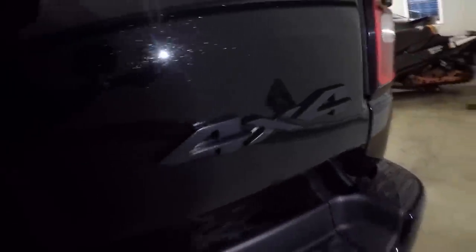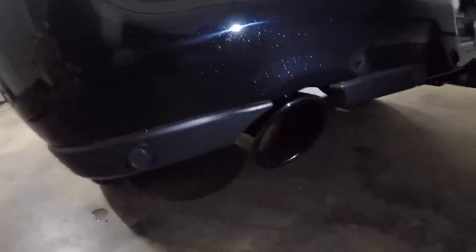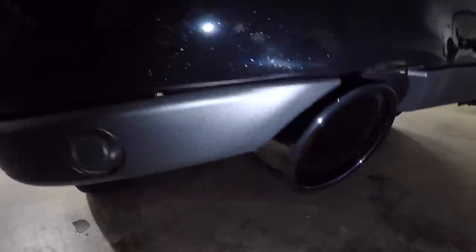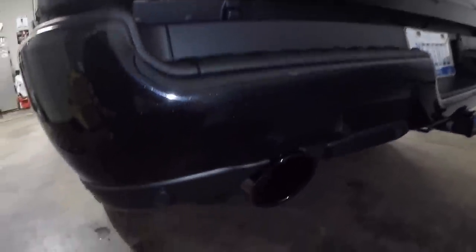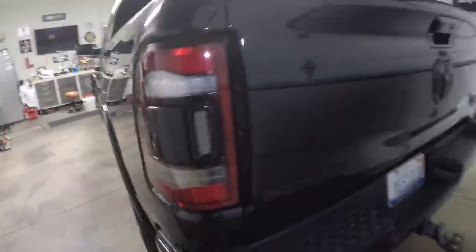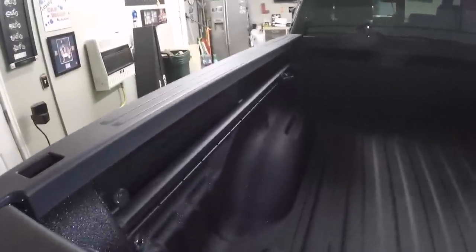Also on the blacked-out package you get black chrome exhaust tips — these are awesome, they set it off just right back here. We ordered this truck with a spray-in bed liner as you can see — not a plastic bed liner like I have in my truck. I like the way it looks a little bit better and it has a different feel to it. It also has the track system here in the bed.